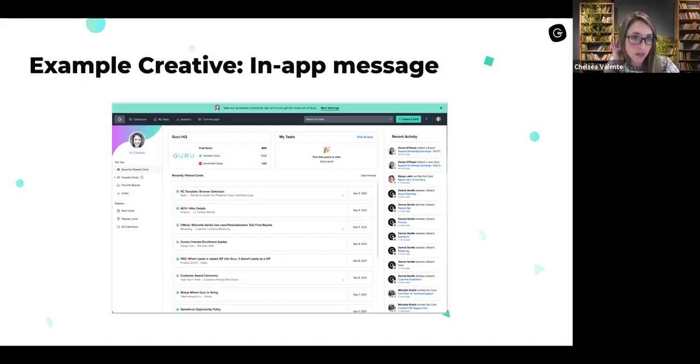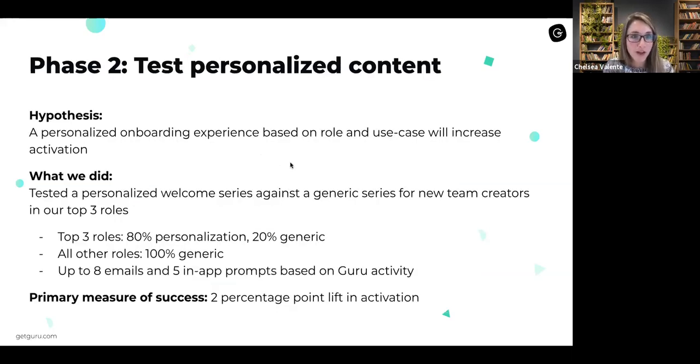I want to show an example of one of the in-app messages. This is the first in-app message that we show a user — we try to get them to take our training. This particular prompt had really strong engagement; it was our top-performing one. We also have data to back up that if users take this training, we cover all those activation criteria, and therefore they're most likely to get activated too.